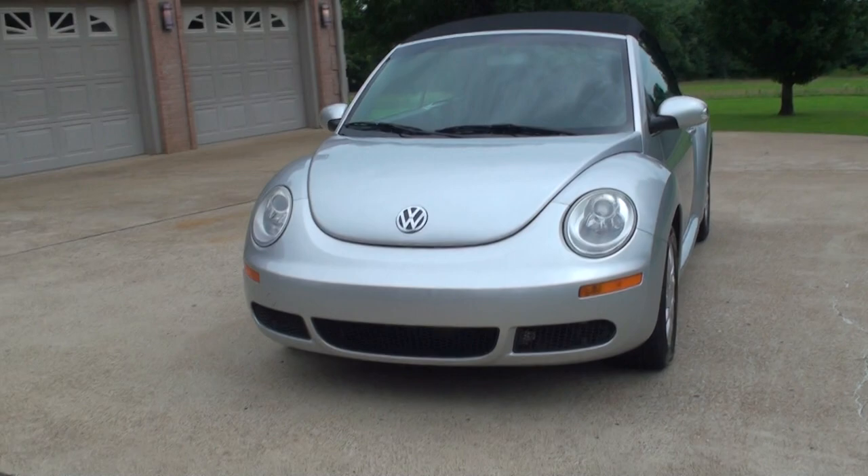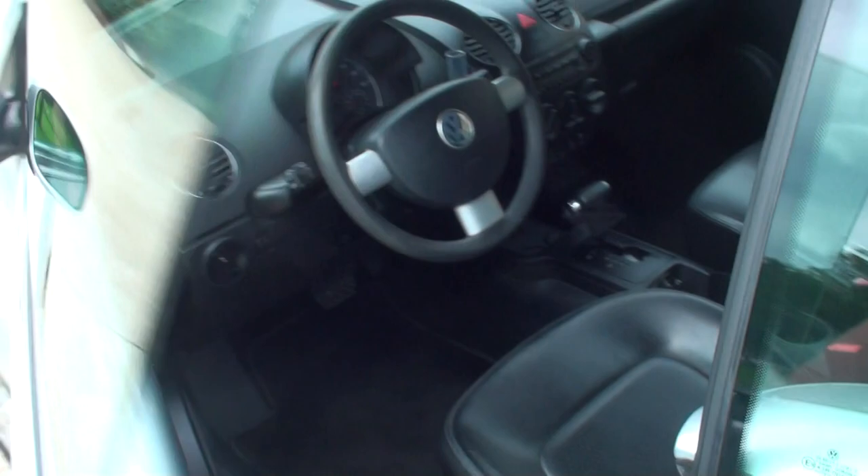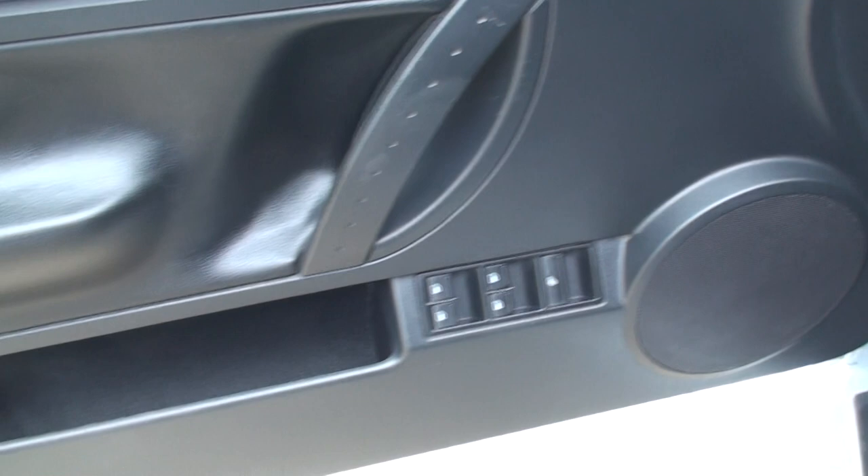It does have quite a few options. We've got keyless entry. It has a clean Carfax, non-smoker. Does have power windows, locks and mirrors. There's a trunk release and a gas cap release.